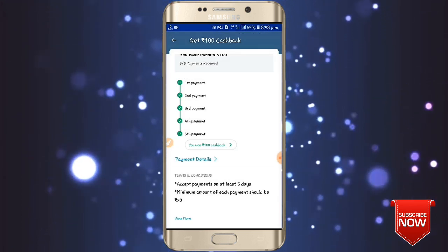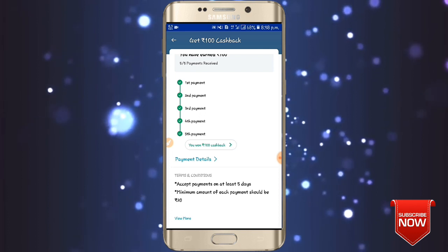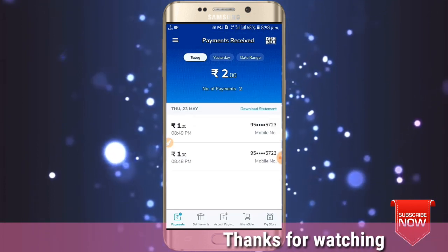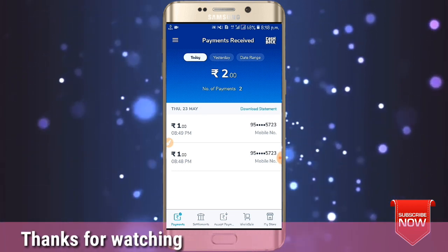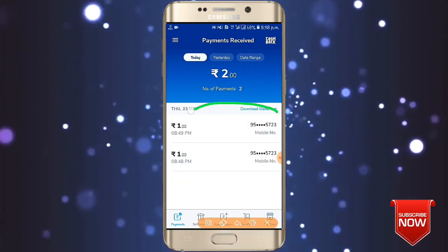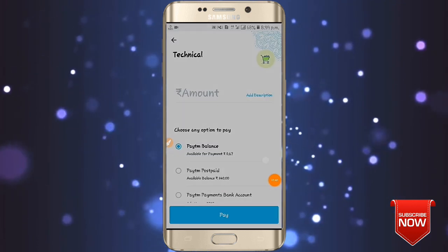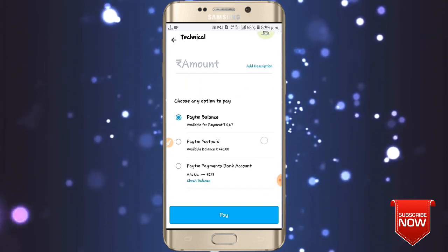If you have a payment and accept it, you will receive the payment. We will see how we can get the QR code and scan the amount. We will claim the amount of access to the offer. We will see how we can get the Paytm app and scan the QR code.